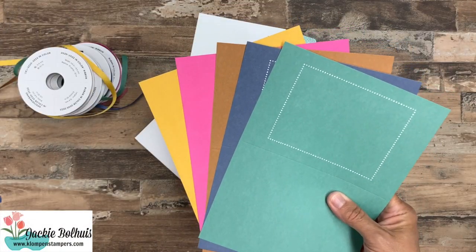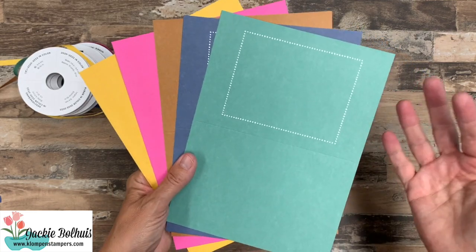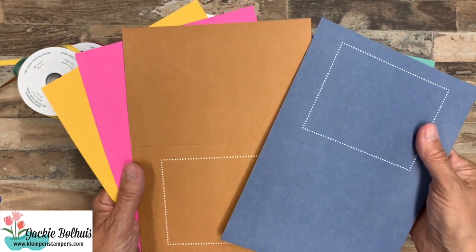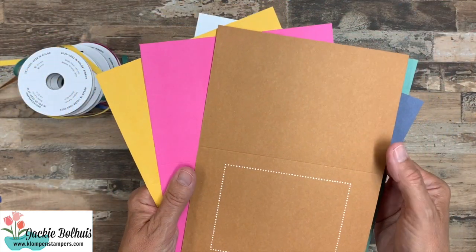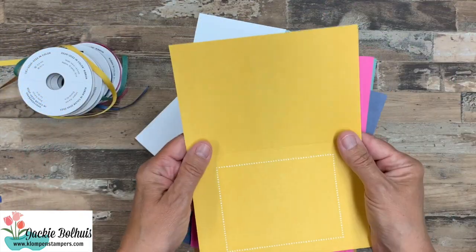So here they are — the five brand new colors. Just Jade, Misty Moonlight, Cinnamon Cider, Magenta Madness, and Bumblebee.